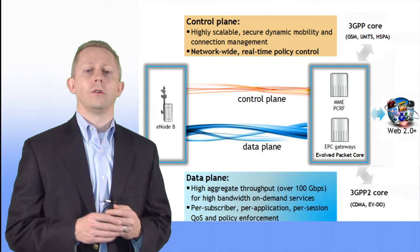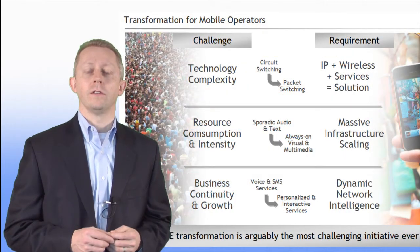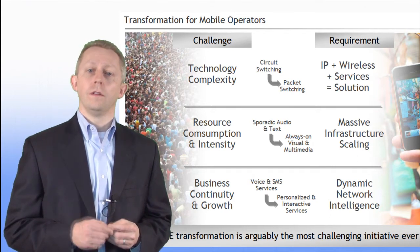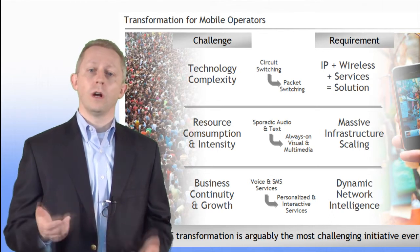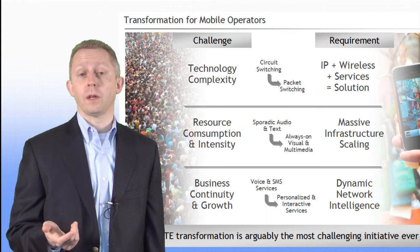LTE and the Evolved Packet Core enable advanced, real-time, and media-rich services with an enhanced quality of experience for the subscriber. The Evolved Packet Core is instrumental in allowing the introduction of new wireless broadband business models, new services, new content, and applications.